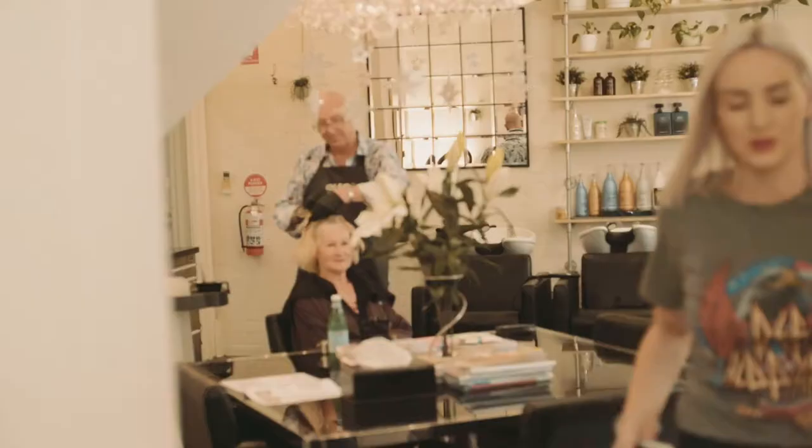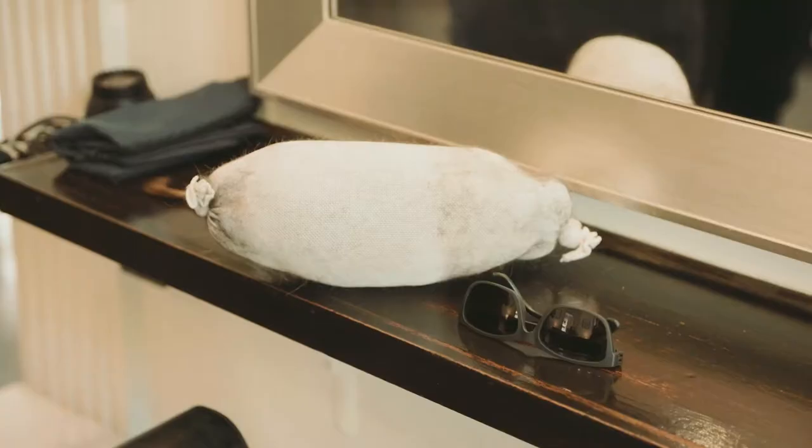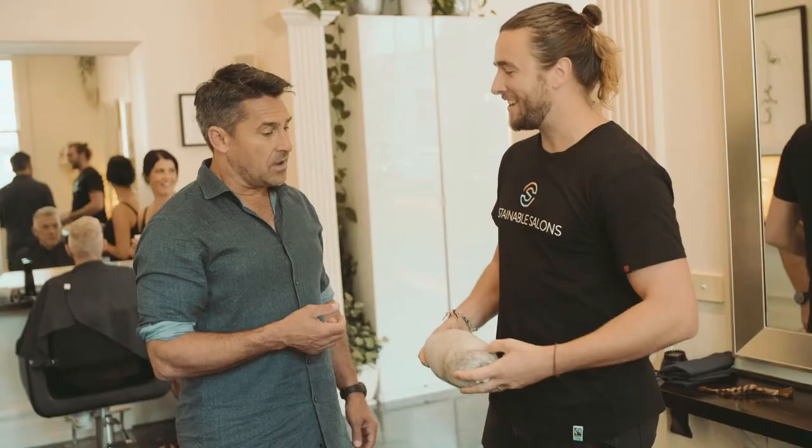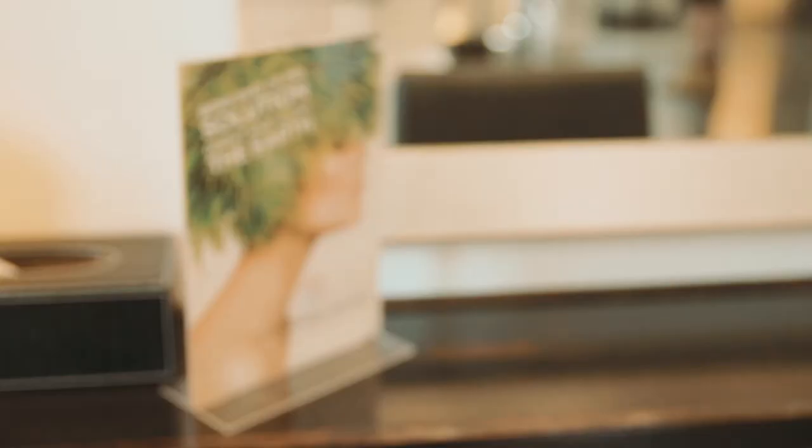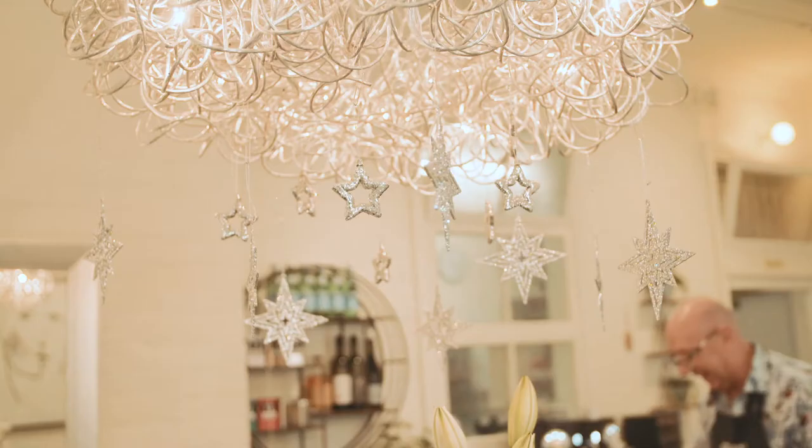We recycle up to 95% of their waste, and with a hundred percent of the profits we get from recycling we donate to charity. Hair under 20 centimeters will go into a hair boom, and we chuck these in the ocean when there's an oil spill. A one-meter-long one of these can soak up to four liters of oil.